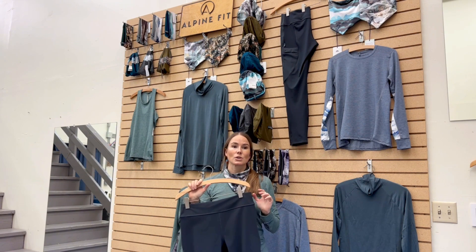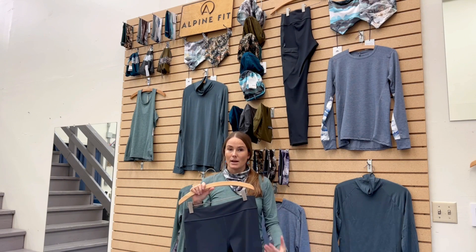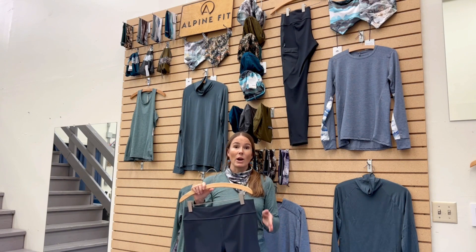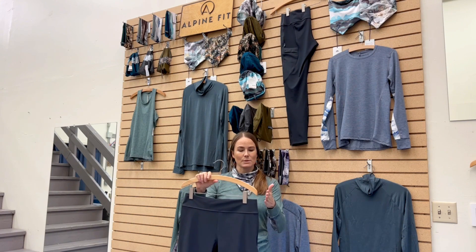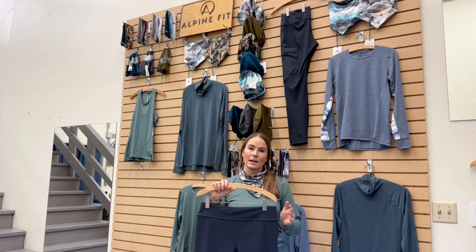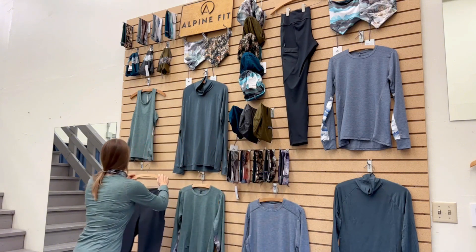The Azalea fit has created so many overwhelmingly positive experiences for women who have never had an active pant that fit them so well. We also offer it in our straighter fit, which we call Wild Iris fit, which has more fullness in the waist and a little more straight through the hip seat zone. That's our bushwhacking legging.